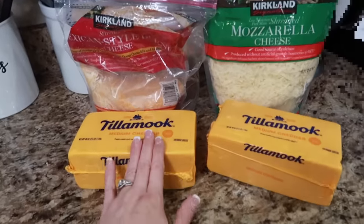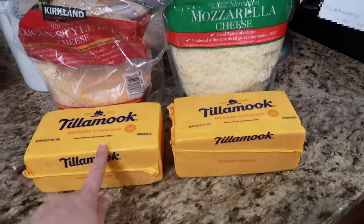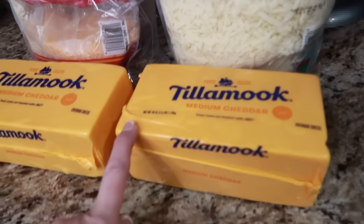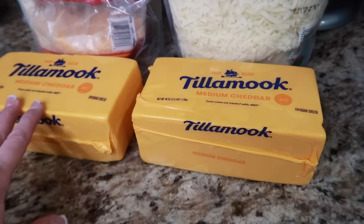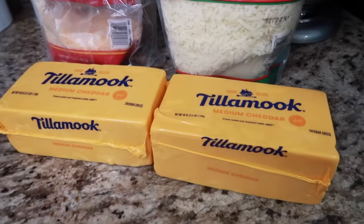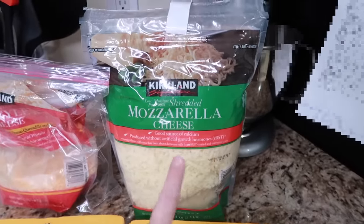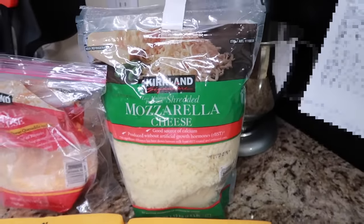Some things I save on with a club membership are toilet paper, paper towels, canned goods, and medicines. I also save a lot buying poultry, cheeses, and dairy there. This cheese from Costco — a 40-ounce block — was actually cheaper than going to my local grocery store and getting their 30 or 32-ounce block. Costco's cheese was definitely priced better, and buying mozzarella shredded in bulk also saves me a lot of money.